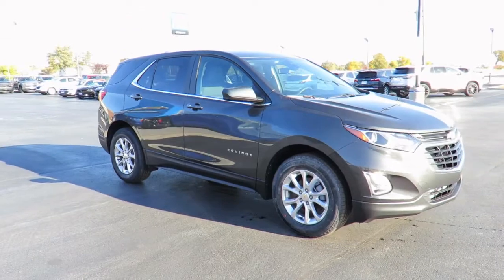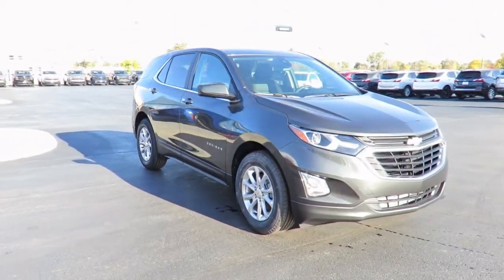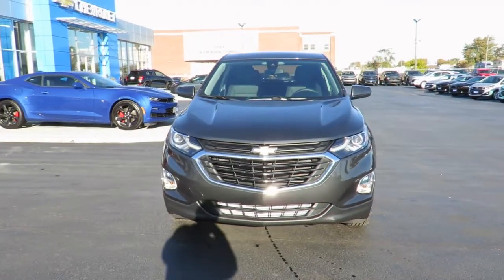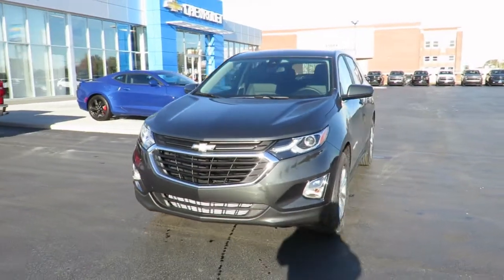In addition, all new vehicles are backed by the GM three-year, 60,000 kilometer new vehicle limited warranty and a five-year, 100,000 kilometer powertrain component limited warranty with roadside assistance.